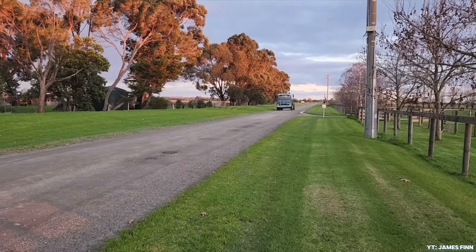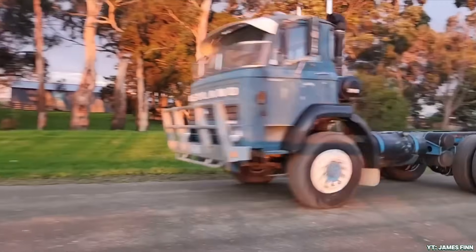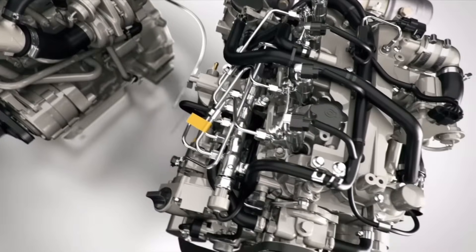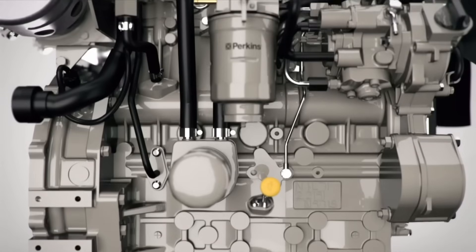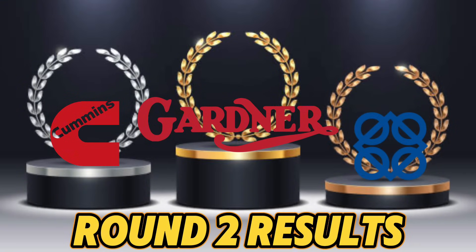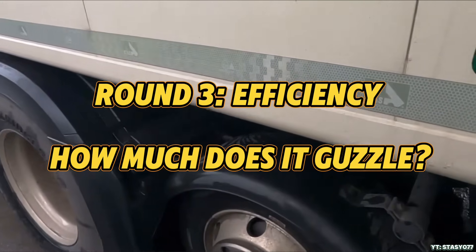Now, Perkins engines have earned their stripes with steady, long-lasting service in demanding roles across agriculture, marine, and construction. They may not break records, but their reputation for rugged simplicity and ease of maintenance makes them a trusted name in reliability circles, especially in parts of the world where uptime is critical and resources are limited. Verdict? Gardner wins for being virtually indestructible. Cummins is a close second — strong, reliable, and realistic. Perkins? Underrated, but incredibly dependable.